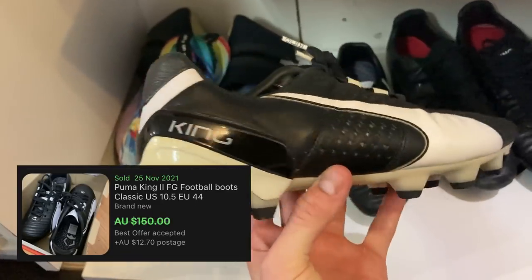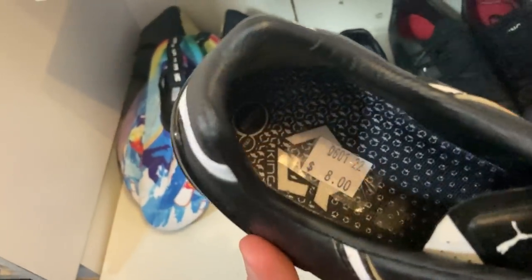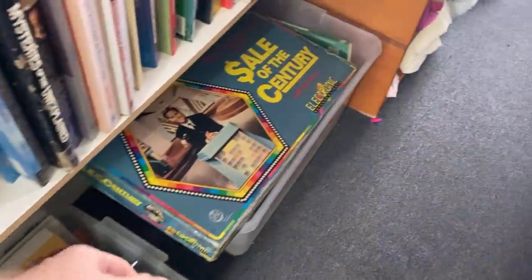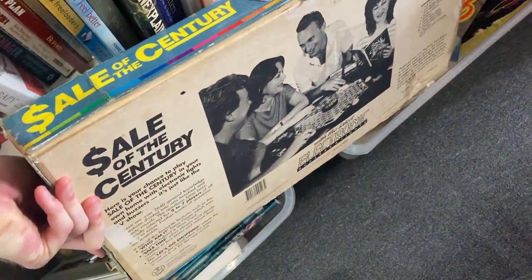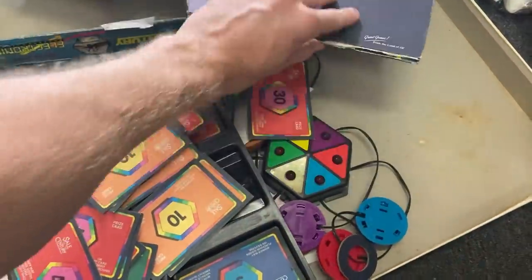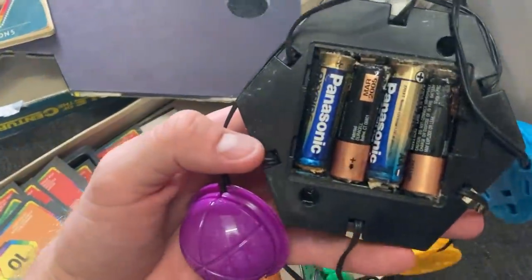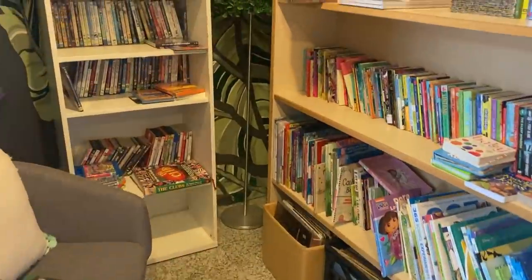Another really good pair of footy boots here as well — you guys know how much I love my football boots. I'm always flipping these. We've got the Puma Kings, an $8 purchase price. They should turn into about $60 free postage. And then a bit of nostalgia — who remembers Sale of the Century? I found the board game here for $3, an absolute steal. It even had the manual, it had all the cards, pretty much no missing pieces, and it sells for about $60 on eBay. But you do need to do your thorough checks, especially with the batteries — these here being heavily corroded. So for that reason, I did have to put it back on the shelf.